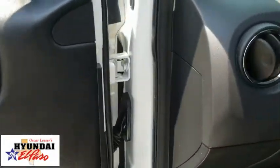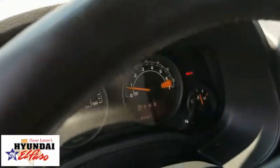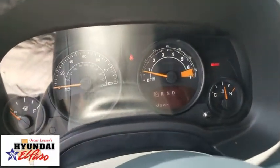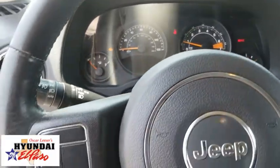Heated front seats, fog lights, electronic stability control, CD player, brake assist, remote keyless entry, panic alarm, SiriusXM satellite radio, tachometer, front bucket seats.